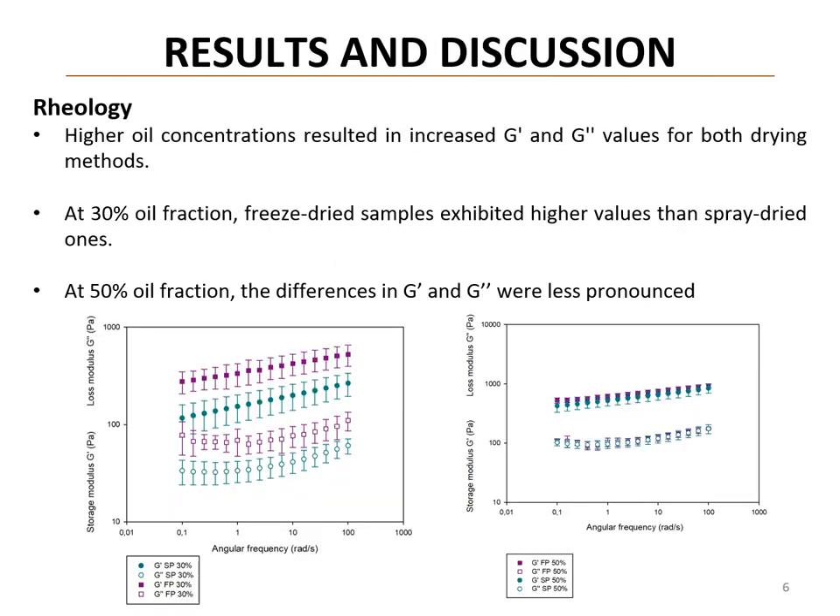Rheological analysis indicated that all samples exhibit gel-like behavior, with the storage modulus being consistently higher than the loss modulus. The impact of the oil fraction was evident, as both storage modulus and loss modulus increased with higher oil concentrations. Freeze dried protein gels displayed higher values than spray dried protein gels at the 30% oil fraction, while the differences were less pronounced at 50%.